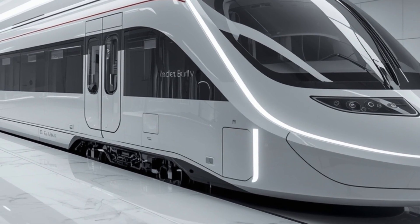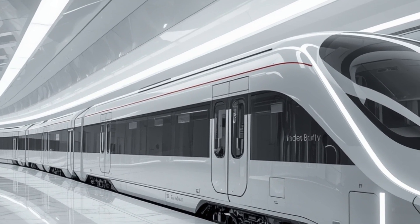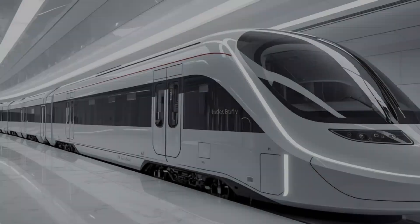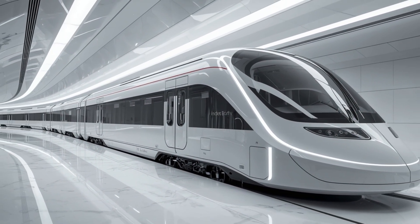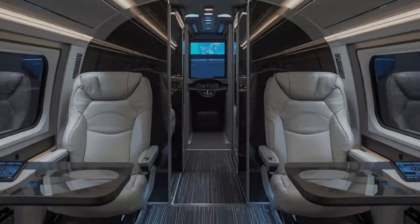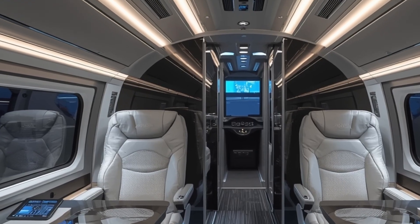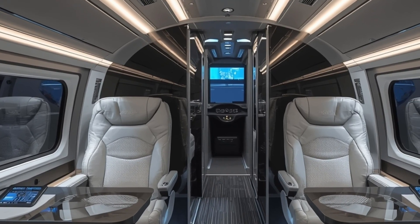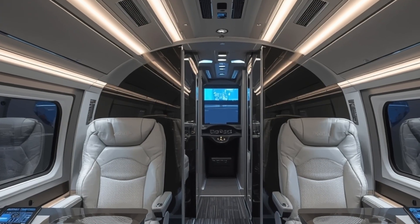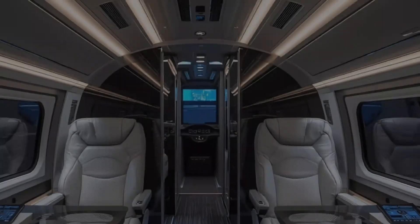The large panoramic windows not only enhance aesthetics but also promise incredible views for passengers during the journey. The materials used on the outer shell are lightweight yet strong, ensuring durability while improving energy efficiency. This new generation train is also built to meet advanced safety standards, featuring crumple zones, energy-absorbing materials, and an upgraded crash management system. The exterior lighting is another standout feature — sleek LED strips run along the body for better visibility and a premium appearance, while the headlamps use adaptive lighting technology for improved safety during night runs.